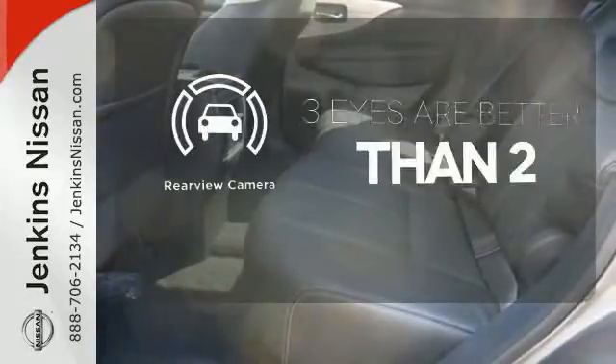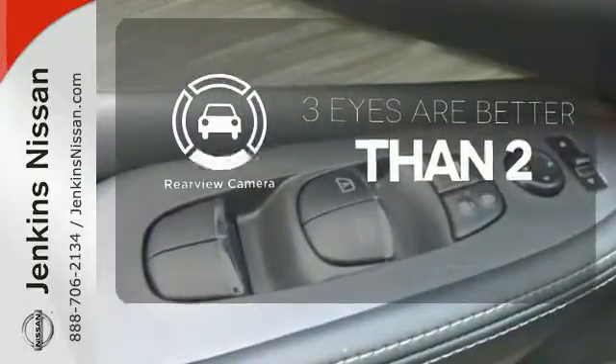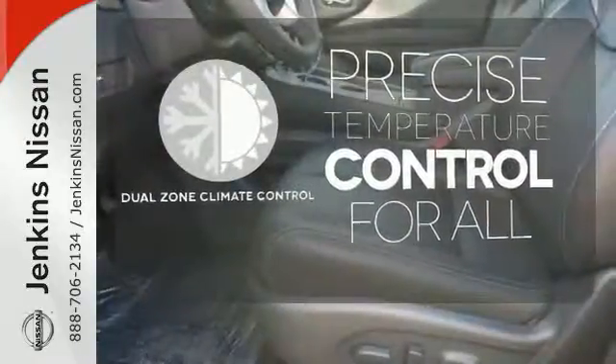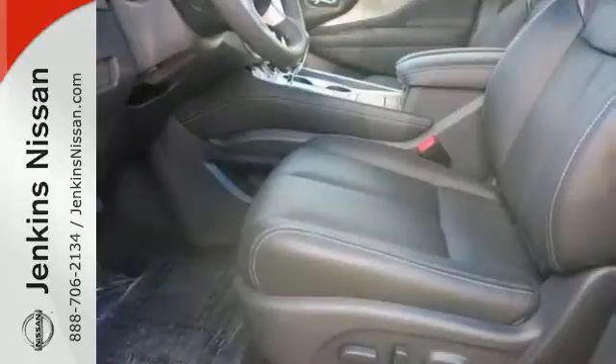The backup camera gives you a clear picture of what's behind you. No one will complain about the temperature with the dual-zone climate control. Get behind the wheel and travel in comfort and style.